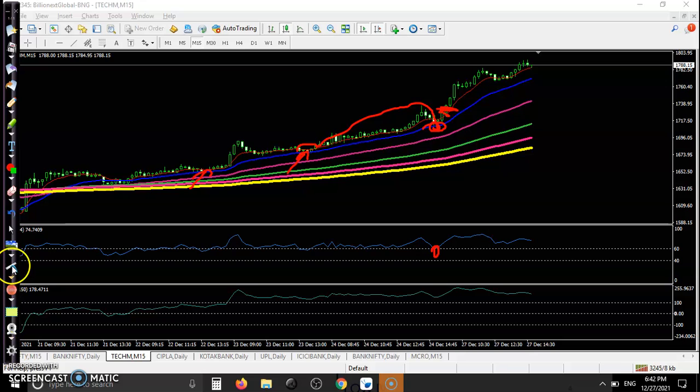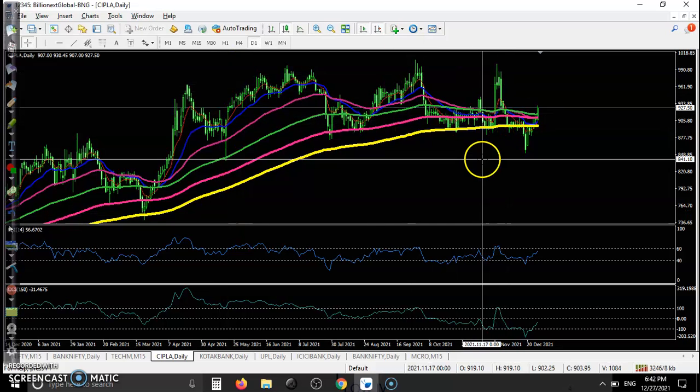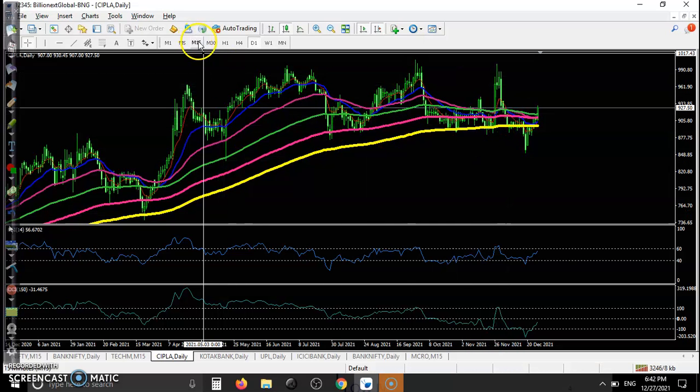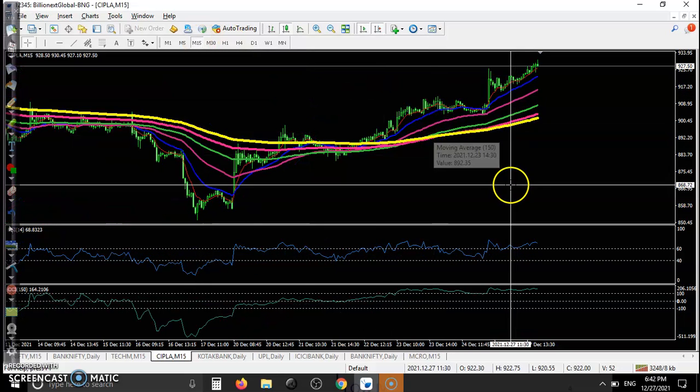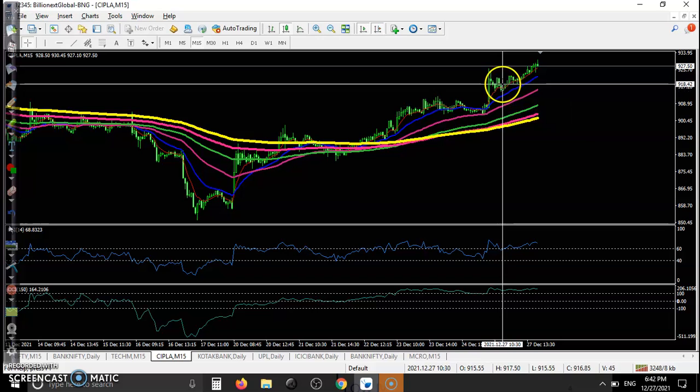Price bouncing off the 20 EMA means it is respecting the 20, and we have seen this is a perfect buy opportunity. Another one — C Plus on the daily time frame — after giving a pullback, and on the 15-minute time frame, it's a perfect buy opportunity after giving a pullback.